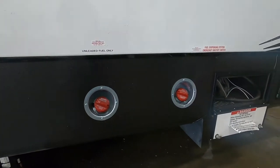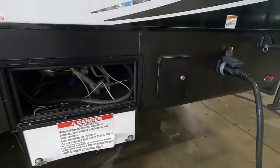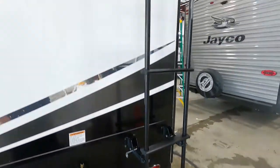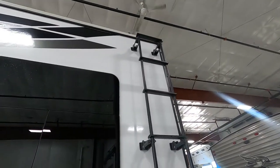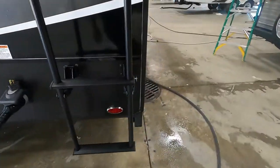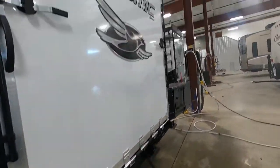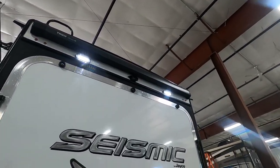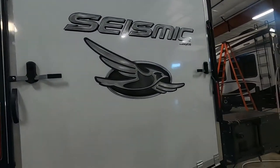Here's your unleaded fuel and your whole fueling station. Your power outlet there, and your ladder — utilize it, go up there and check your seams a couple times a year and caulk as needed to maintain your roof. Your unit is also prepped for a backup camera up there.